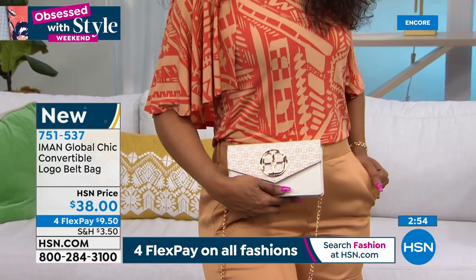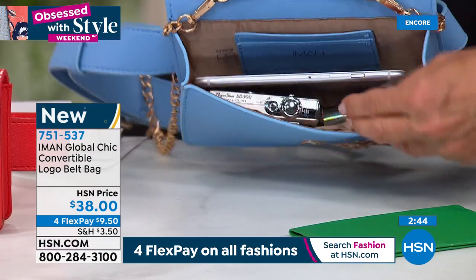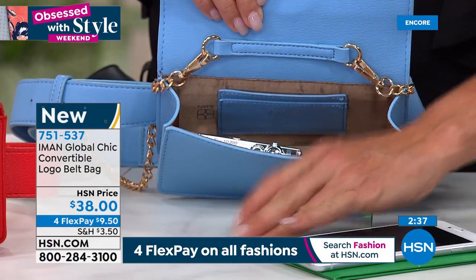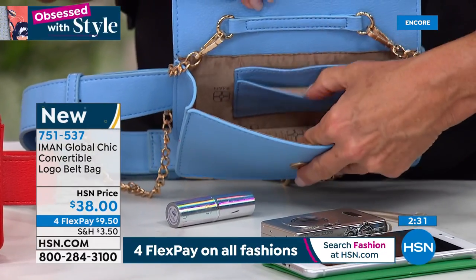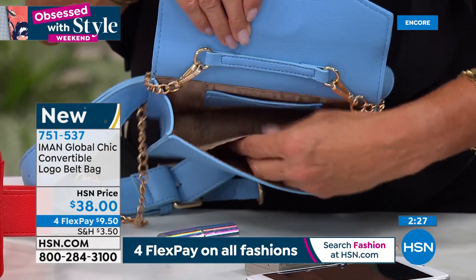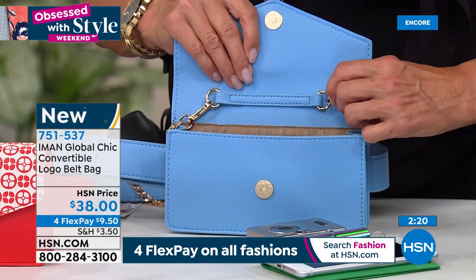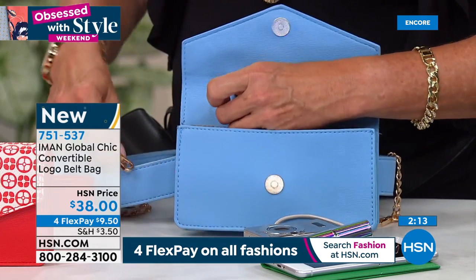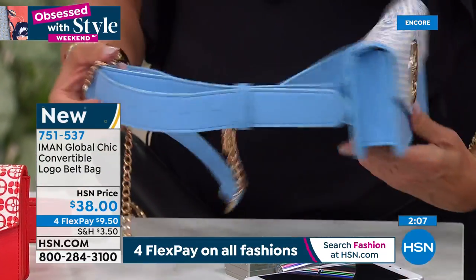I love that the interior is actually quite roomy for a small bag. Your whole phone is there, your camera, makeup, and there's a place for credit cards on the side. It's a really roomy bag for a belt bag — you can put cash there too. You can hook everything from it and hold it as a clutch. The belt comes off, and with the chain you have a shoulder strap. Take all three off and it's a clutch.